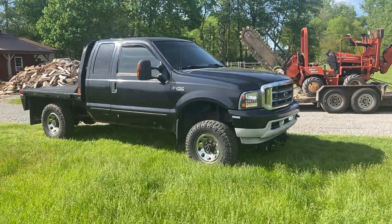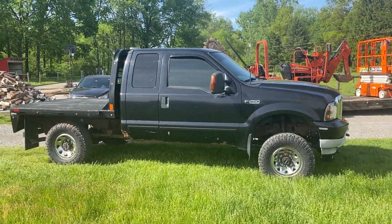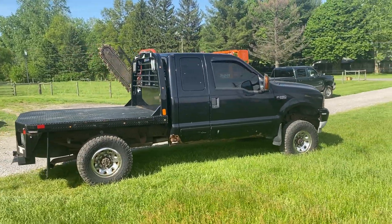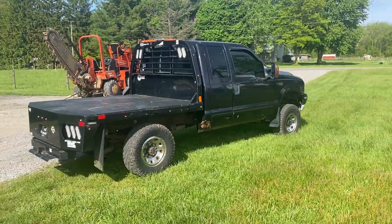Well hello ladies and gentlemen, Bronson here with Brightstar Auctions. We are here today with a 2004 F250 Super Duty. It is powered by the 5.4 liter Triton V8 engine. It does have a new Jasper engine installed at 200,000 miles, which is roughly 30,000 miles ago.